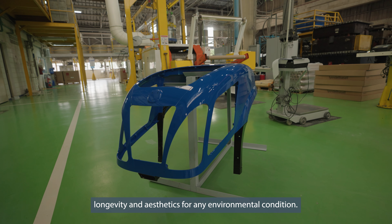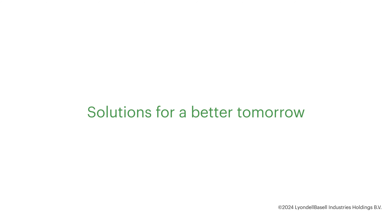Our innovative Premier SMC grades are formulated for strength, longevity, and aesthetics for any environmental condition.